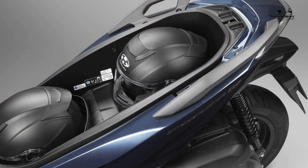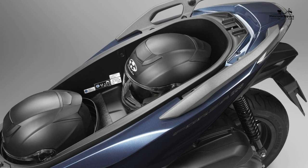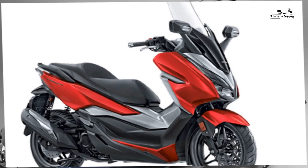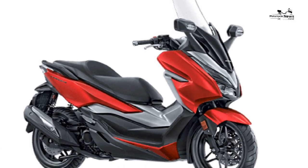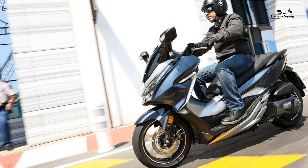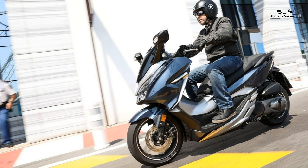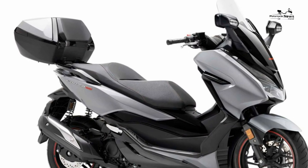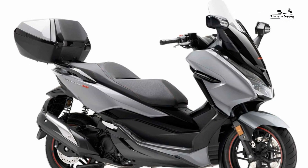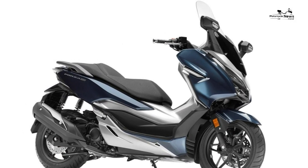Ride quality and brakes: the 2018 model is shorter by 26 millimetres, lighter by 12 kilograms, and the wheelbase has been reduced by 35 millimetres. The steering head is steeper and the seat height is now 64 millimetres higher at 780 millimetres, putting the rider more in control. The new model is far more agile than the 2013 version, with the differences most obvious at low speed.